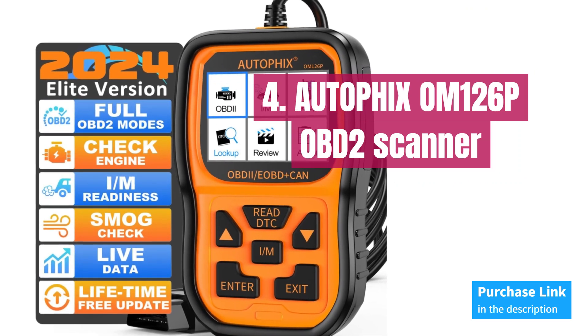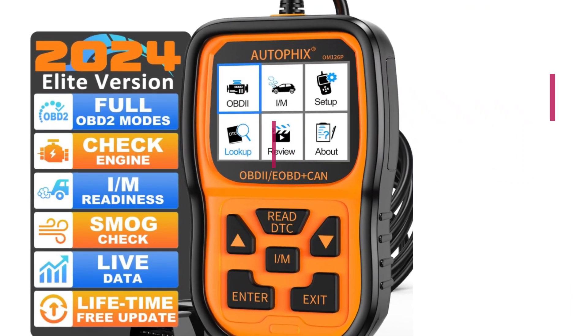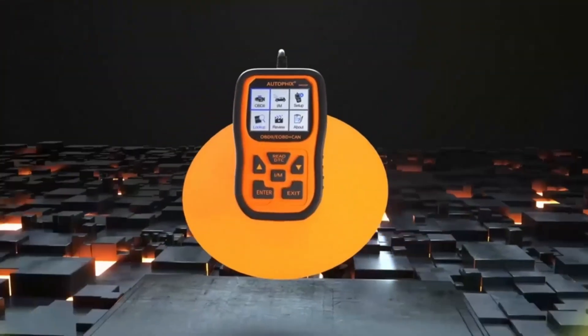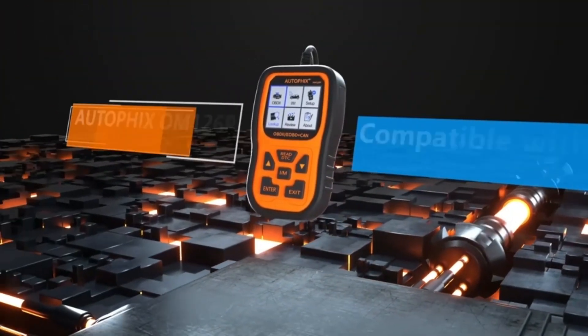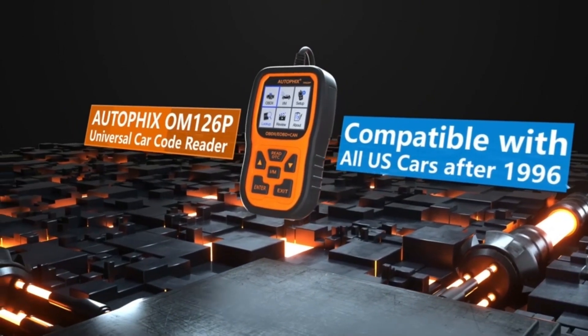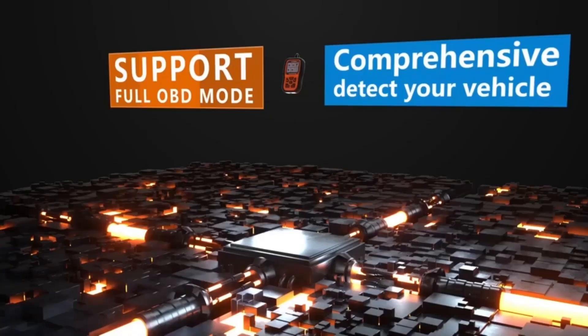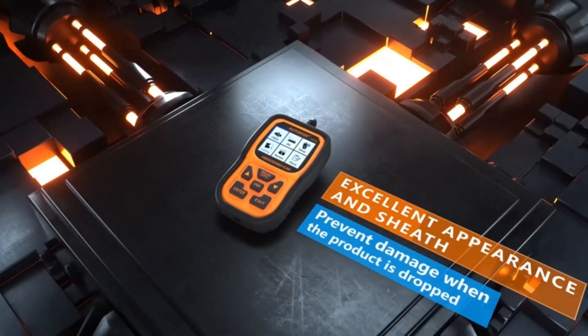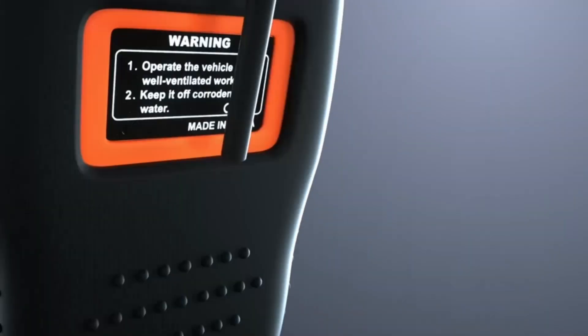Number 4: Autofix OM126P. The scanner can read and clear trouble codes in seconds, helping you address emission-related issues promptly, turn off the MIL and check engine light, and reset the monitor. With its DTC lookup library, finding code definitions is a breeze, saving you both time and money while drastically improving your car's lifespan and performance.